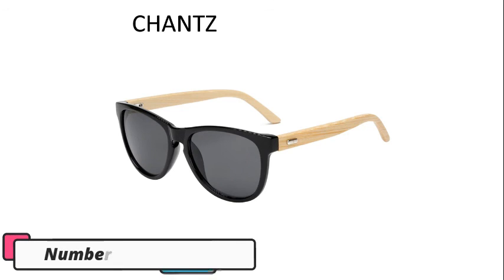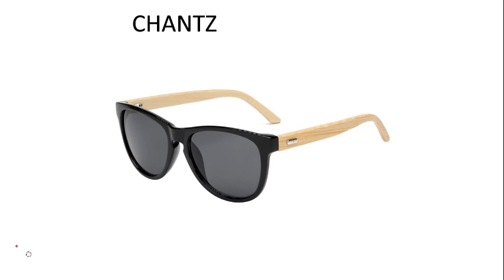Number 10, Chance. Vintage bamboo sunglasses for men, it's a natural bamboo arm. This glass applies to driving, sport, vacation, travel, shopping, and fishing. It's height 46mm and width 55mm.